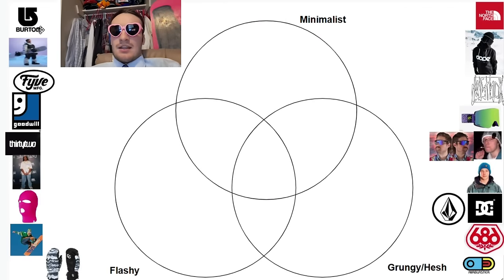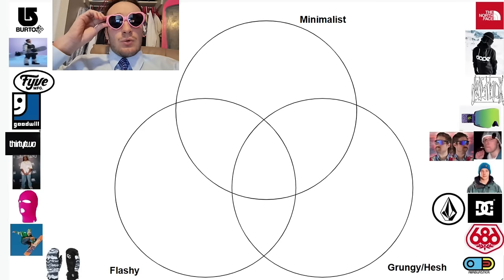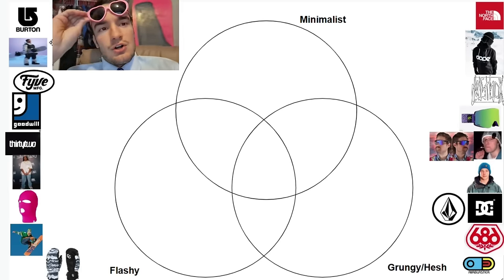These three categories interact in almost a Venn diagram. You can group any sort of outfit, any kind of brand, somewhere along this Venn diagram for the most part. Obviously there are outliers, and you shouldn't take this Venn diagram too seriously. Obviously I'm not an expert of fashion. But with that being said, let me show you where the brands lie on this chart.